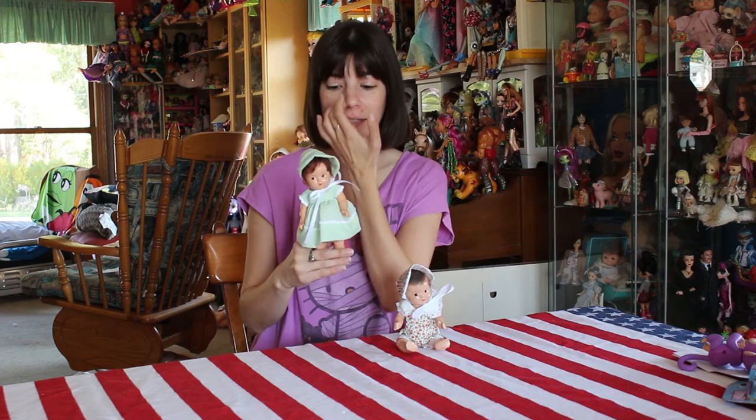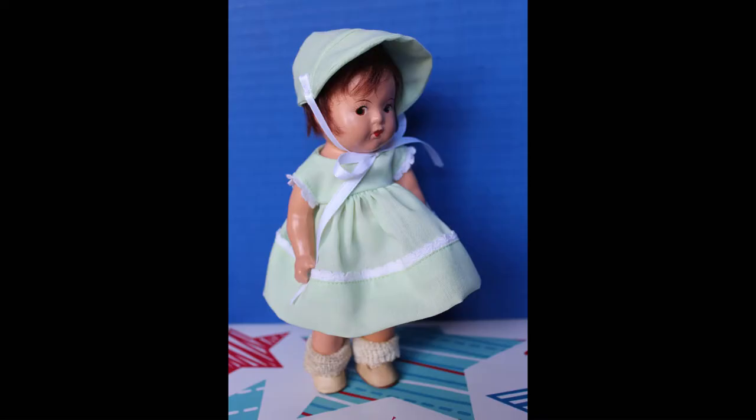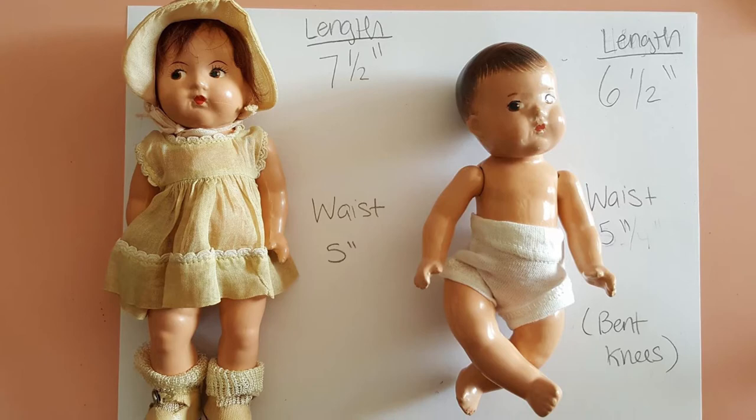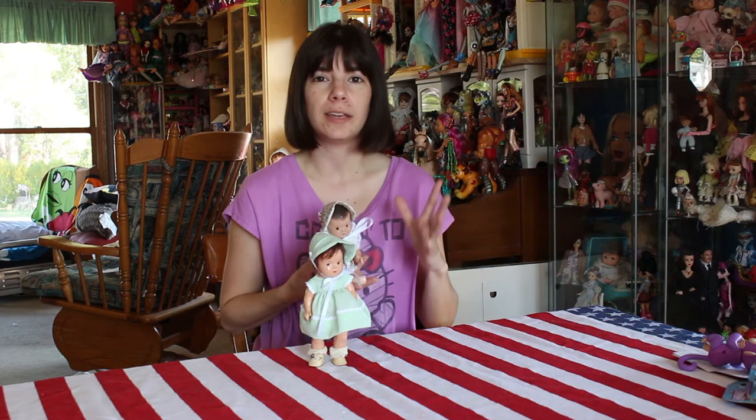This is one of the dolls that has hair. These are her original shoes and socks, but Lolly put together this cute little bonnet and this cute little dress for her. Looks adorable. These are composition dolls, made sometime between 1935 and 1939. So whatever year you're watching this video, just imagine how long ago that was. Think of all the things that these dolls have been around to see. It's kind of amazing.